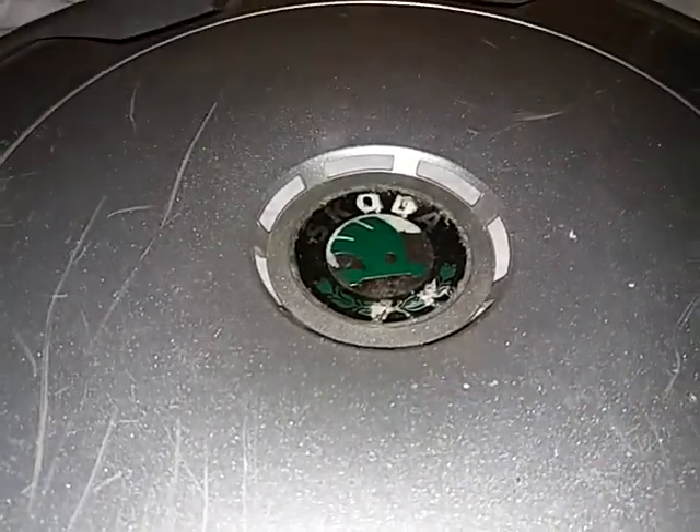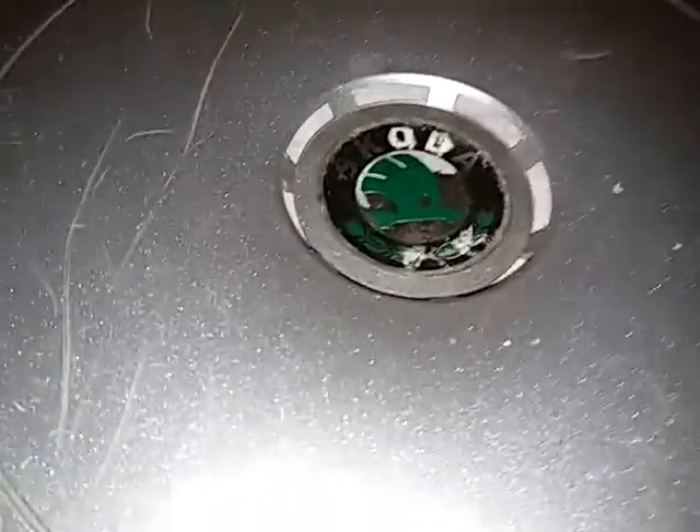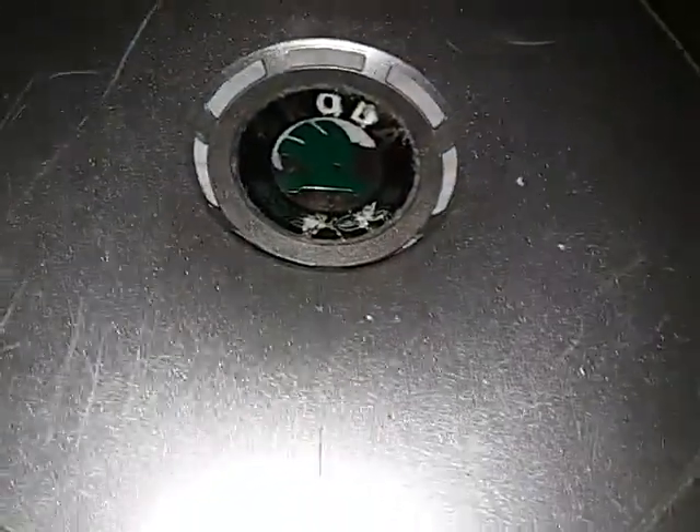Hi guys, Mike Peugeot here. I'm just going to let you know I'm going to be doing a live stream after this video is uploaded. So this hubcap — it's a Skoda Fabia hubcap. I almost said it's a Skoda Felicia.